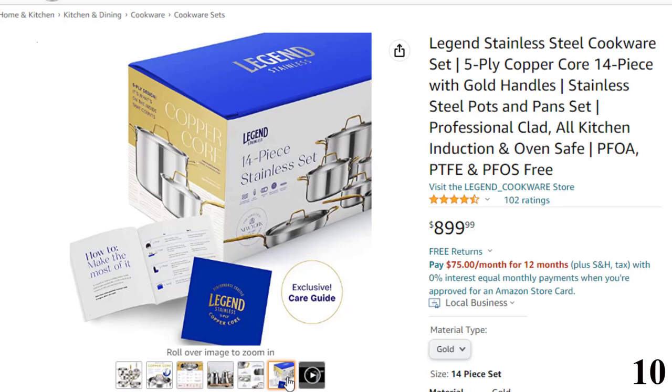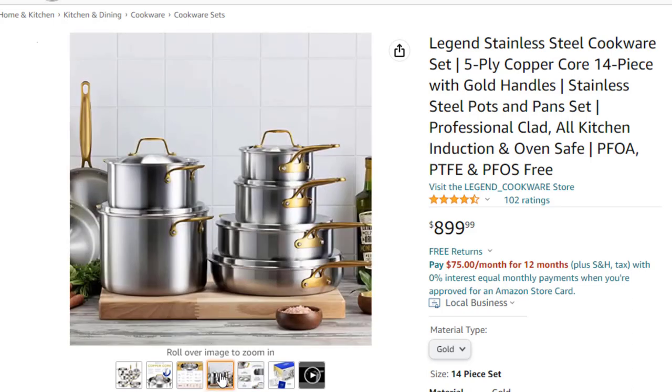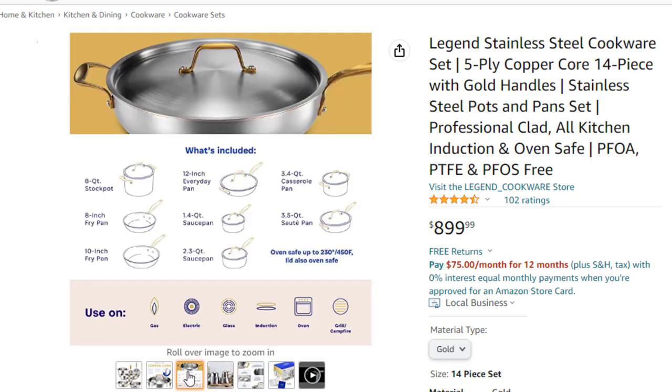Genuine 5-ply design with copper core — each layer of this kitchen cookware serves a purpose: layer 1 is 304 stainless steel for easy cooking, layer 2 is aluminum layer A for even heating, the thick copper core offers rapid conductivity, layer 4 is aluminum layer B for heat retention, and layer 5 is 430 stainless steel for performance on all cooktops.